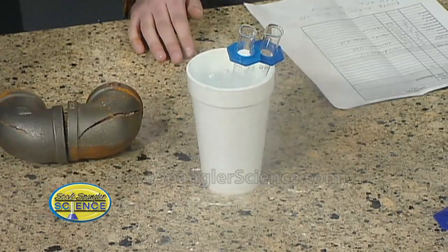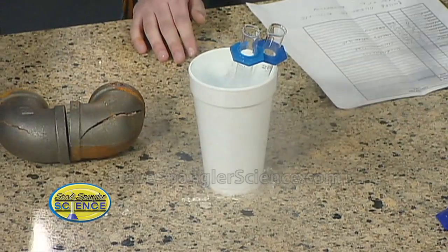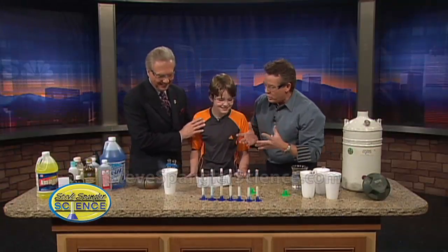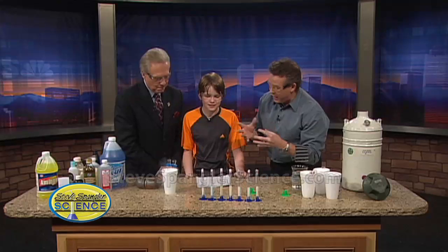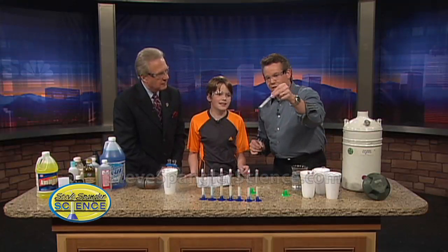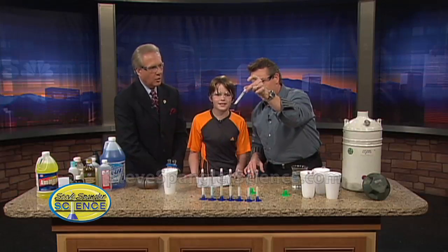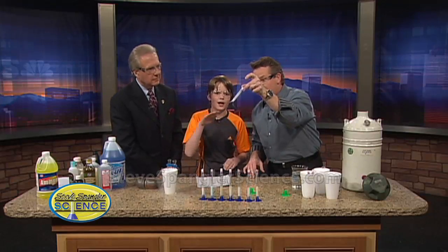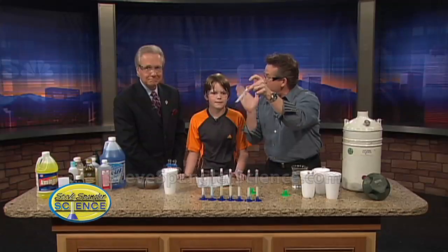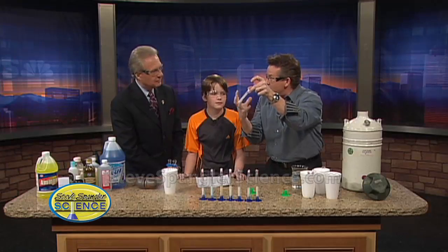We're just going to let it sit there and do its thing — see how it's bubbling all over the place. So let's show them what happened. The water started to expand, and should we show everybody what this looks like? This is our graduated cylinder — that was water. It expanded not only upward like we were hoping, but it expanded outward. So it broke immediately — even though it was an open container, it shattered.